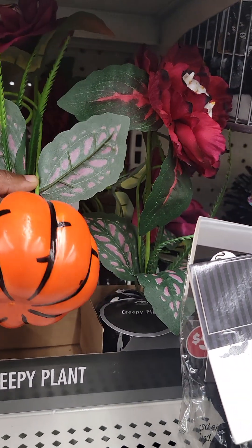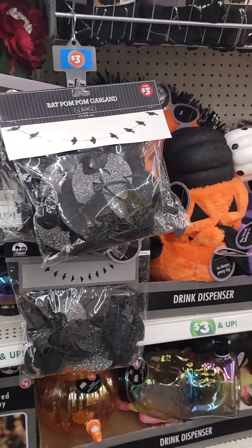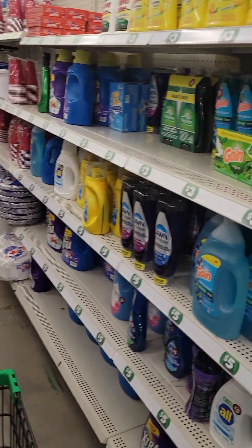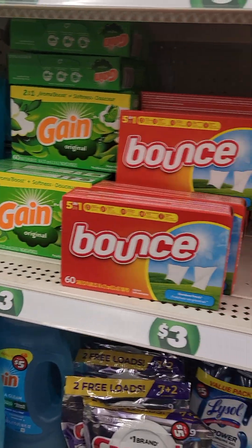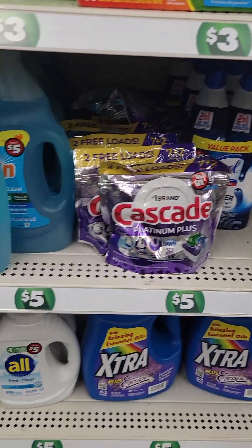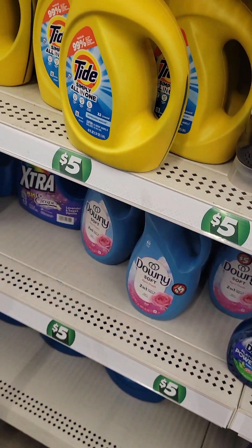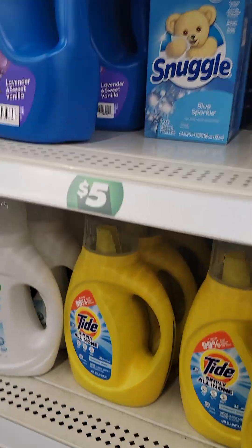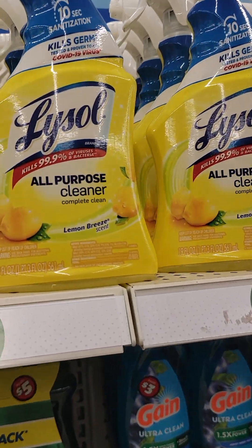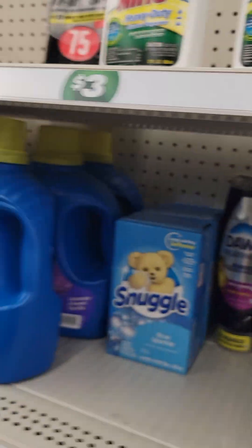I think this is about 60-something — maybe it lights up or something. Let's see... okay, maybe. Not bad, not bad at all.